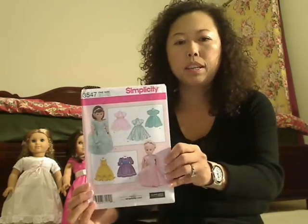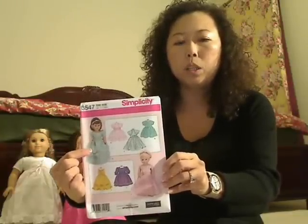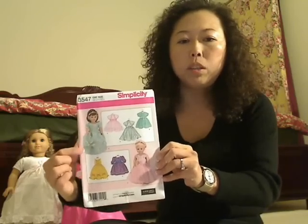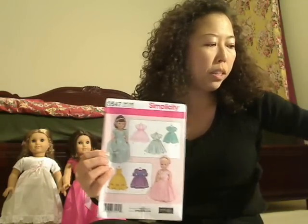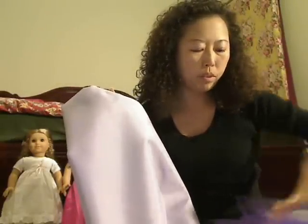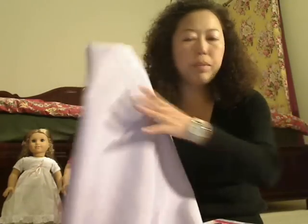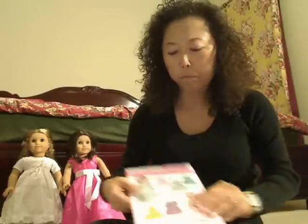That's all I got for my dolls, but I also went to Hancock fabric store and picked up some patterns because I love to sew for my dolls. I got Simplicity pattern number 3547 — I'm going to make this dress. I also picked up some lavender fabric and some tulle for the outside layer.